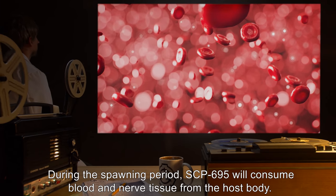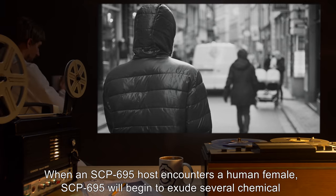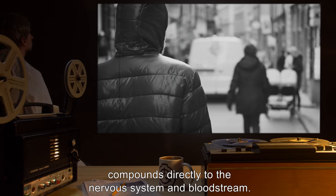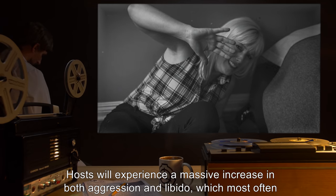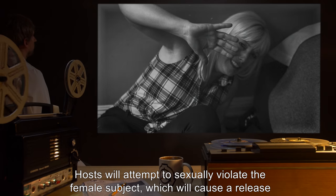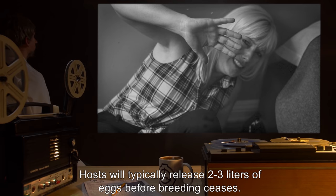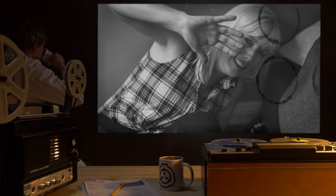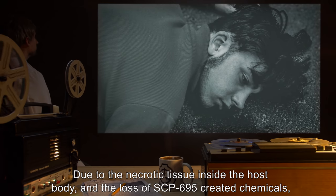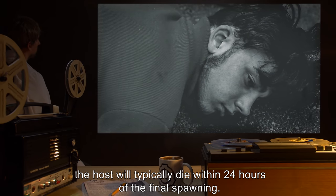During the spawning period, SCP-695 will consume blood and nerve tissue from the host body. When an SCP-695 host encounters a human female, SCP-695 will begin to exude several chemical compounds directly to the nervous system and bloodstream. Hosts will experience a massive increase in both aggression and libido, which most often results in the violent assault of the female. Hosts will attempt to sexually violate the female subject, which will cause a release of SCP-695 eggs into the female subject. Hosts will typically release 2-3 liters of eggs before breeding ceases. At the end of breeding, adult SCP-695 will begin to die off, and due to the necrotic tissue inside the host body and the loss of SCP-695-created chemicals, the host will typically die within 24 hours of the final spawning.